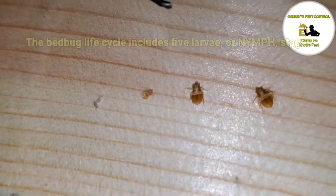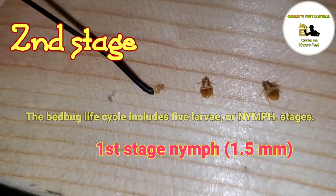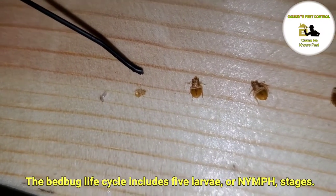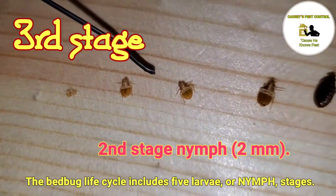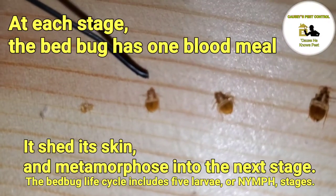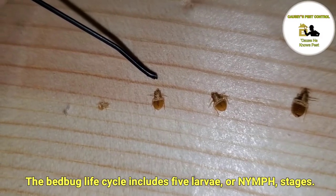The bed bug life cycle includes 5 larvae or nymph stages. First stage nymph: 1.5mm. Second stage nymph: 2mm. At each stage, the bed bug has one blood meal. It sheds its skin and metamorphoses into the next stage.